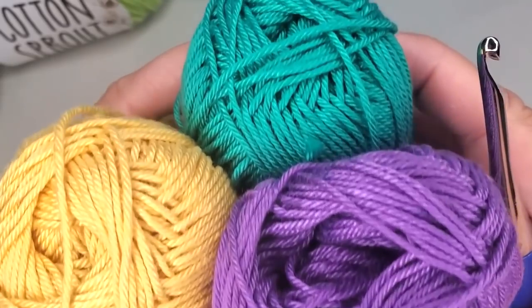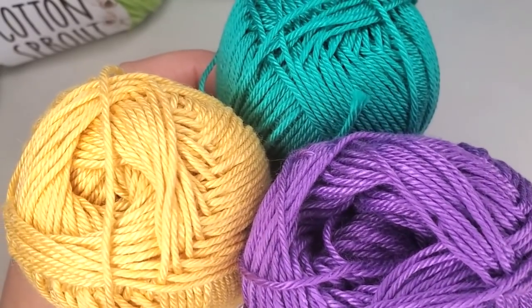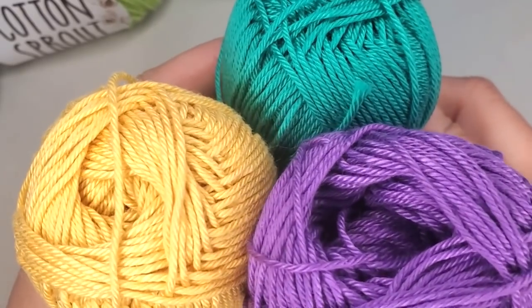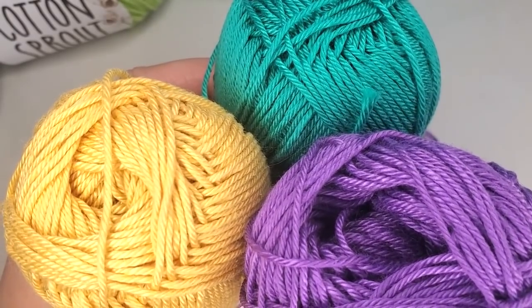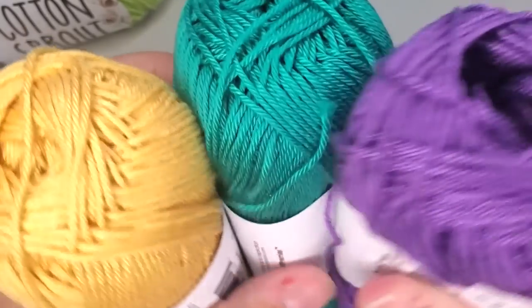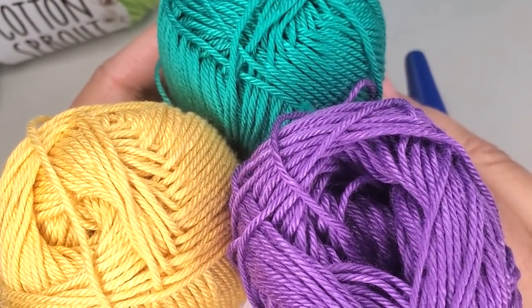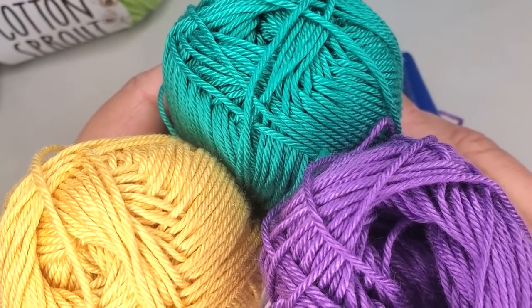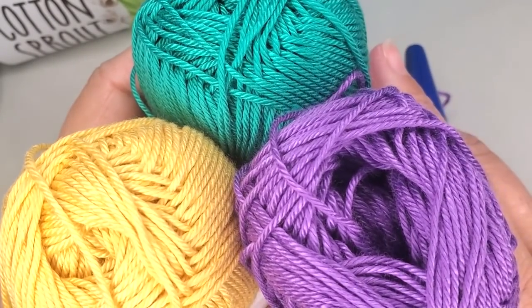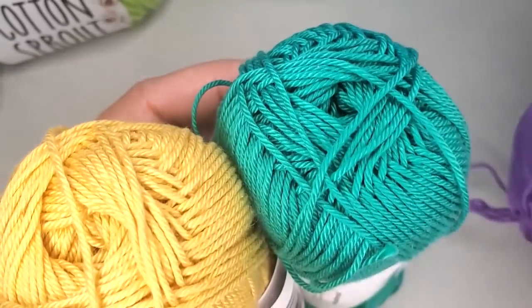People always wonder how I pick colors that go together. First of all, I have a trained eye because of the photography — I have done a lot of studying, schooling, and working in the photography business, so I just know what colors tend to go together. But also I just pick colors that I like, and if they go together — like these, I think, are beautiful together — I put them together.